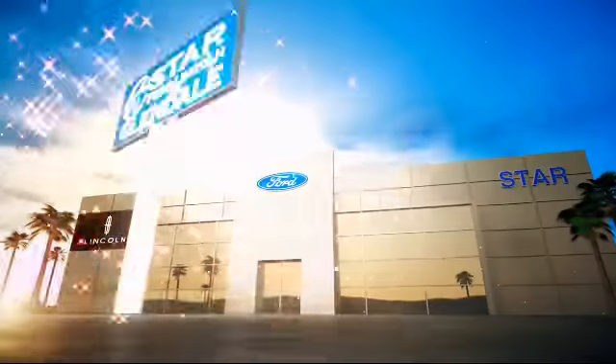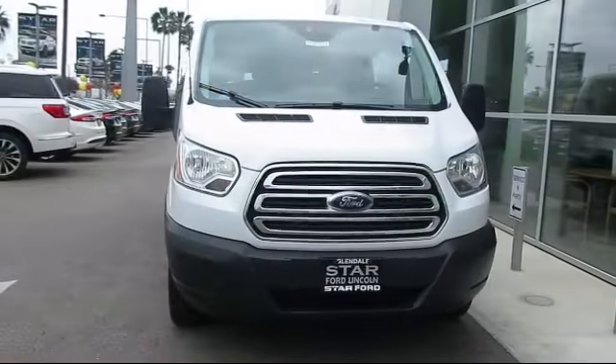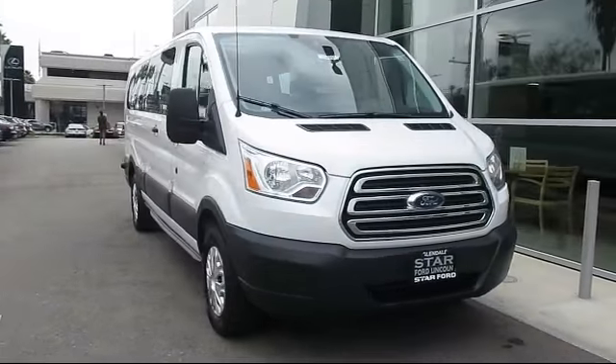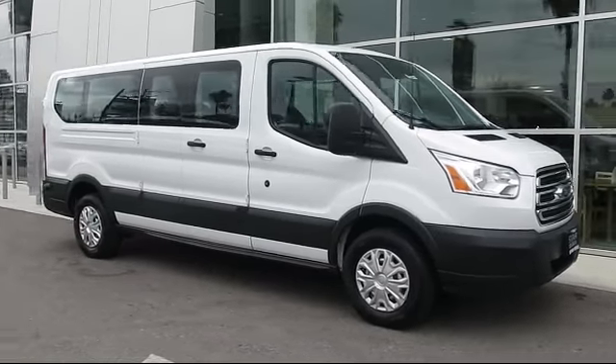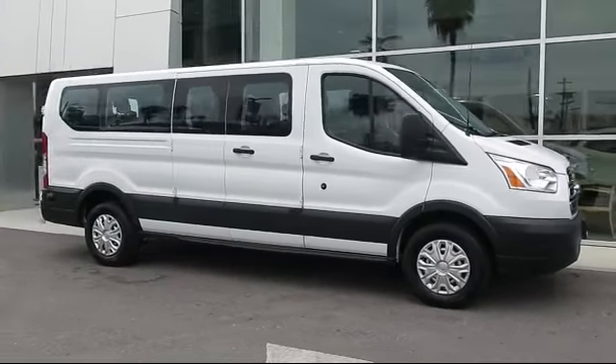Welcome to the new Star Ford Lincoln in Glendale, and here's a look at another great vehicle from our inventory. It comes equipped with keyless entry, rain sensitive windshield wipers, and third row seating.